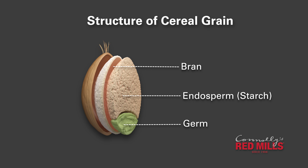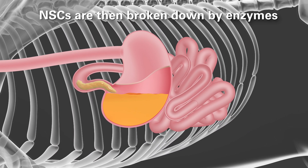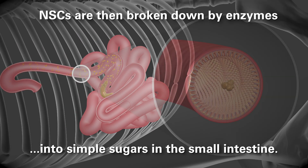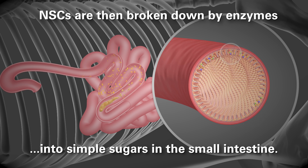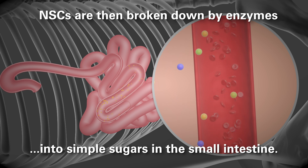NSCs, including starch, are broken down rapidly into glucose molecules by enzymes in the small intestine. These simple sugars can then be used as blood glucose or immediate energy. They can be stored as glycogen or they can be converted and used as fat stores.